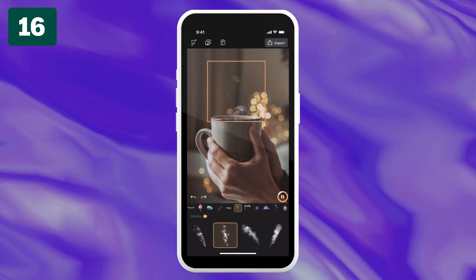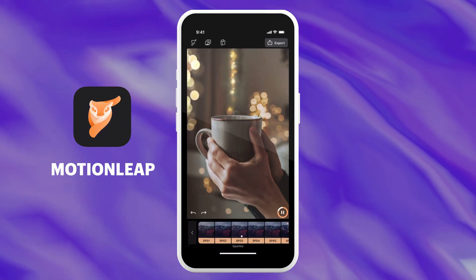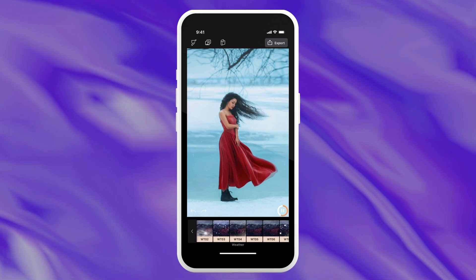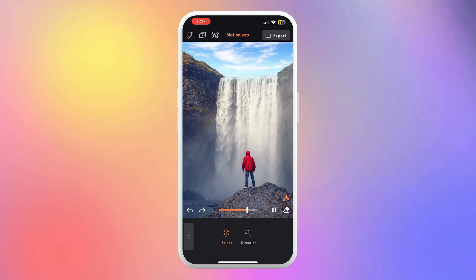Have you heard of animated photos? MotionLeap will give you the tools to create them — turning still images into animated images. You upload an image and select a part of it to add motion. For example, you could change the sky and start adding rain, or make a waterfall move. And even if you don't have an image to start with, you can get it to create one and then add motion to it.